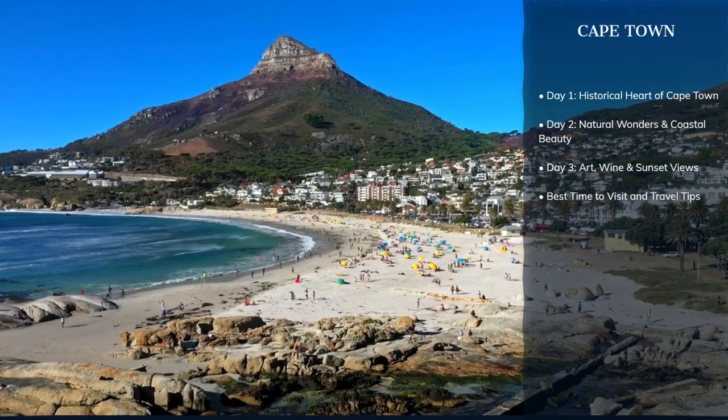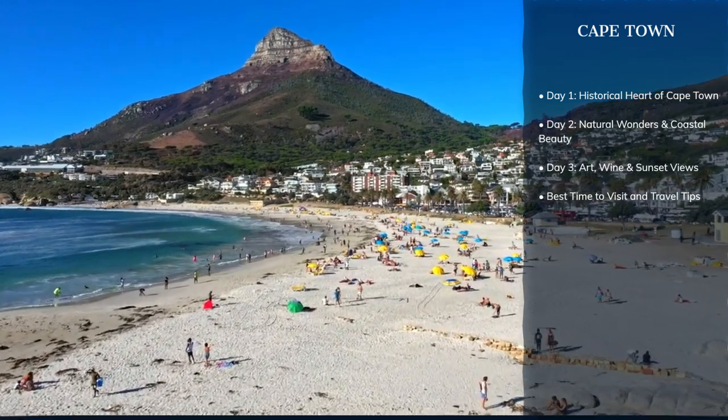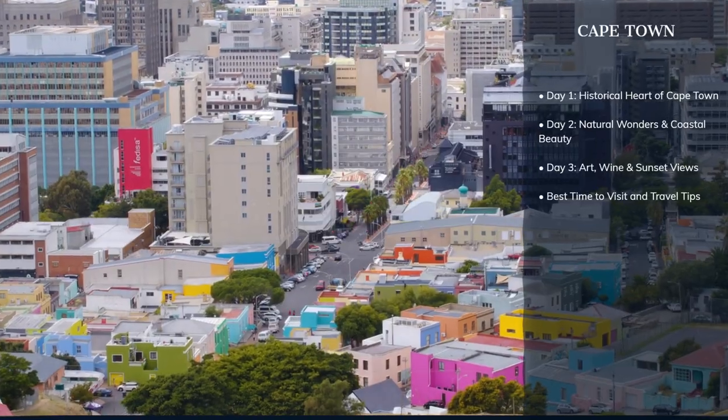Join us as we embark on a three-day journey through the mother city, uncovering its culinary delights, historical landmarks, and breathtaking landscapes. Let's dive into the vibrant heart of Cape Town.